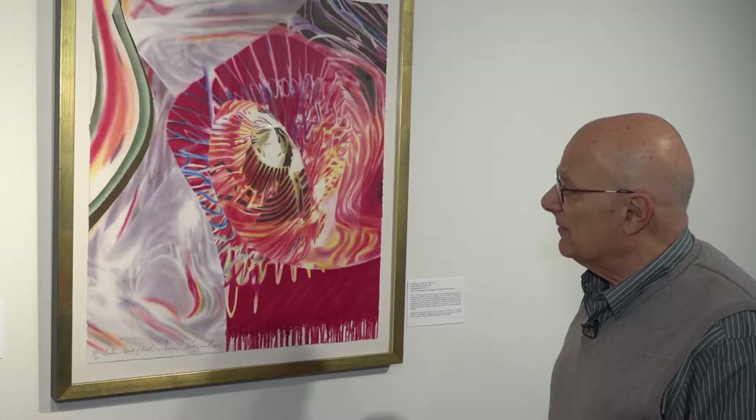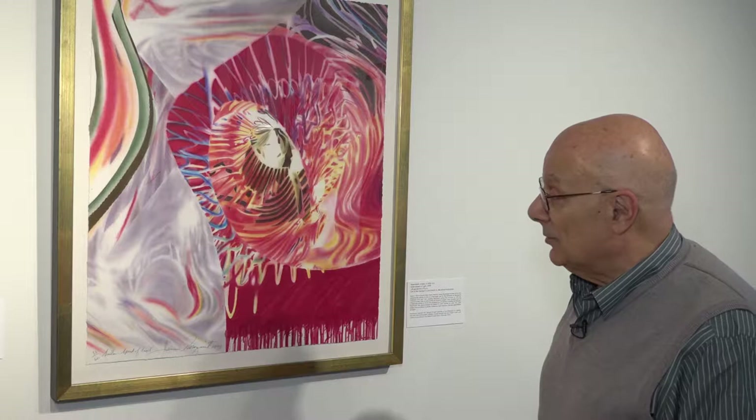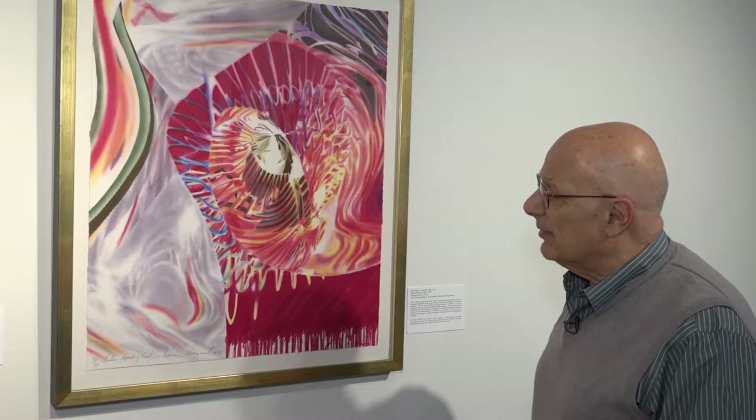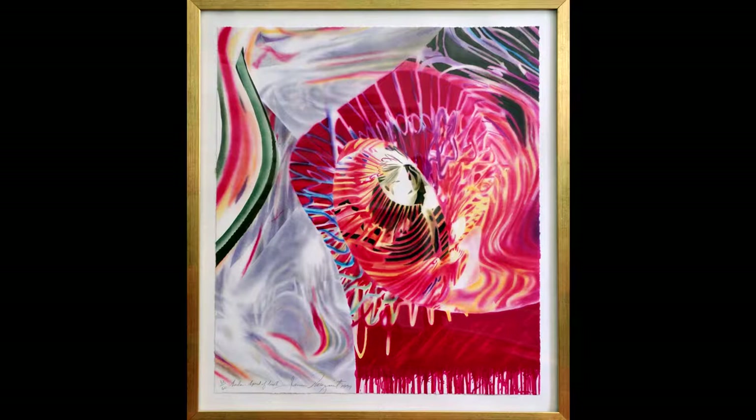Rosenquist, to me, is really one of the very great modern artists. His use of color, his use of line — and also the way any piece that you look at, whether you do or don't like art, which may be abstract in nature, somehow speaks to you. His use and mixture of colors, especially in this lithograph, is extraordinary.